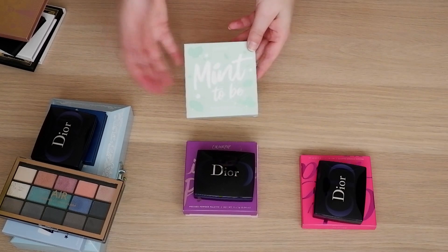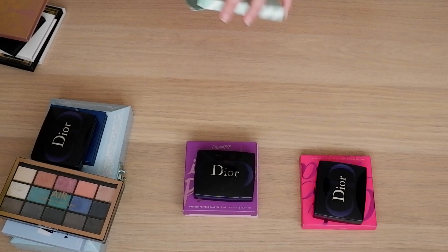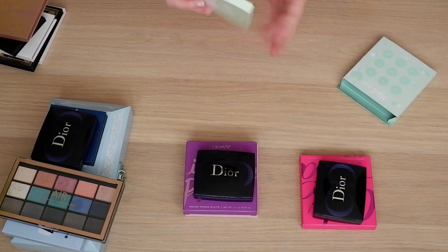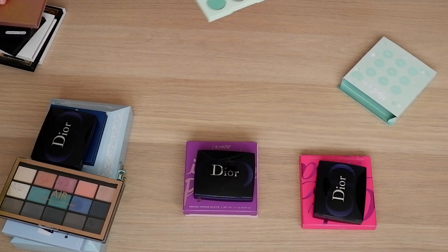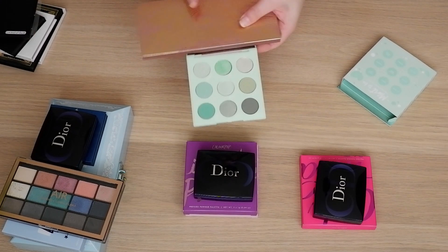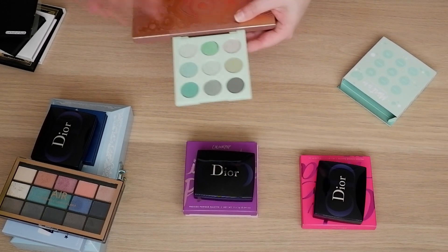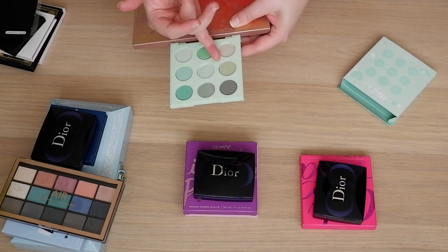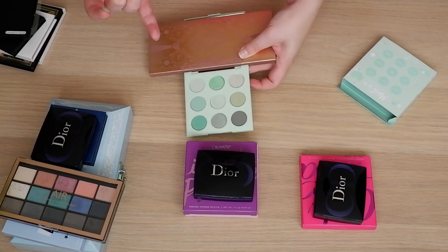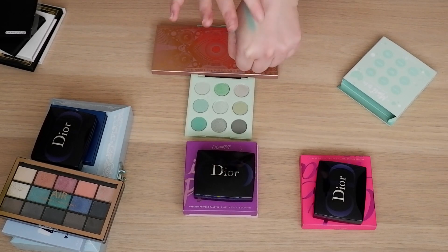Something very new to me is the Colourpop Mint to Be palette. Colourpop was doing a 25% off sale a few weeks ago so I got this in that order, and this is so stunning. Greens can also be cool tones — there's a reason why the Just My Luck isn't in here, because those are warm tone greens. But this shade, and also this one — this is very similar to that Sage shade in the Lime Crime palette I just showed you. Like these are stunning, stunning shades.